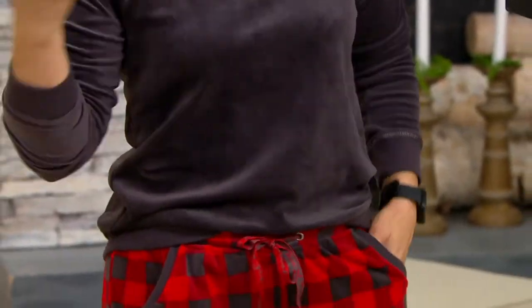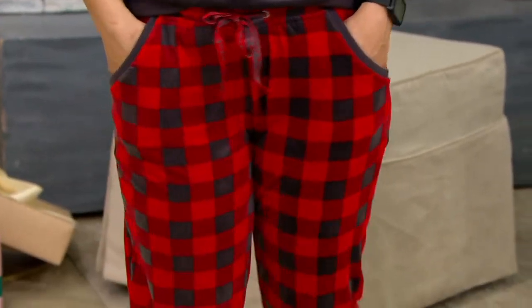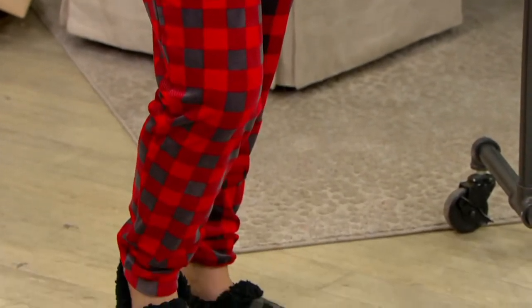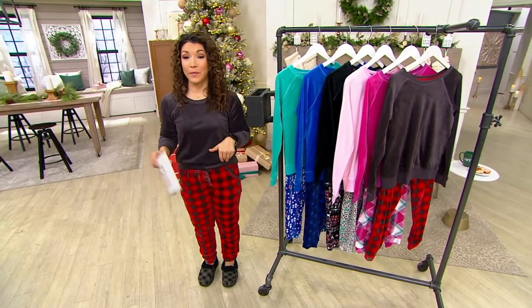So cute that if you're traveling or you have guests for the holiday and you pop downstairs for your first cup of morning coffee, you still feel cute and comfortable. I give you full permission to stay in these all day on winter break. These are customer top rated as well. Let me show you the colors we have.